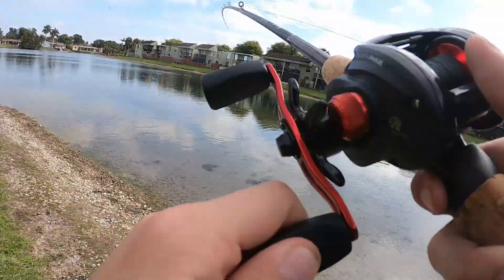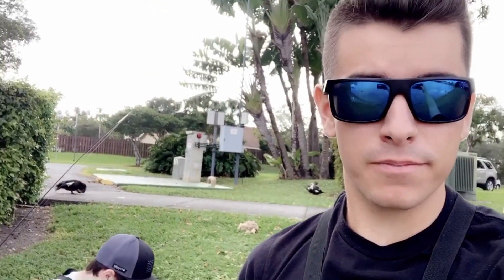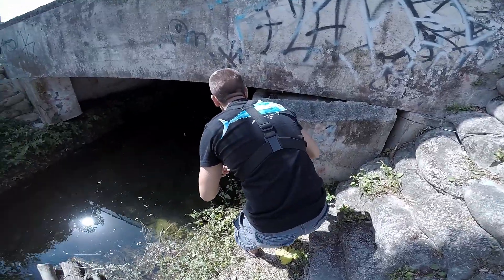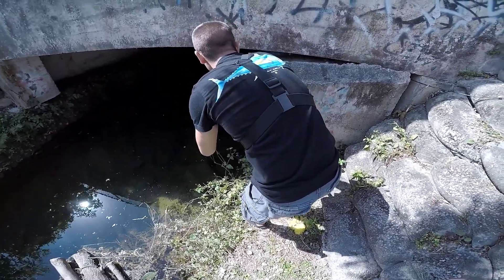Welcome back to the channel guys! Ryan and I are out here doing some peacock bass fishing in South Florida. We've got some artificials and some live shiners, so let's get to catching. Junior's in a bit of a rut — his bait's been eaten like four times with no hookups yet.